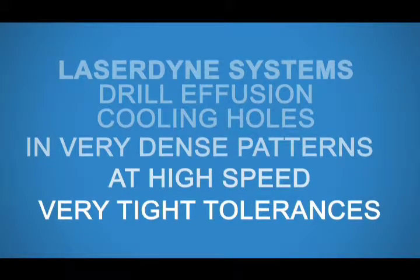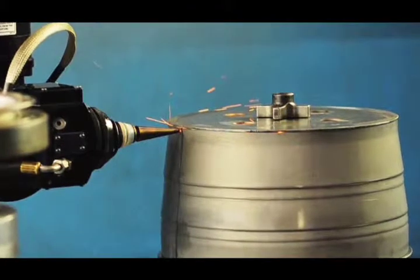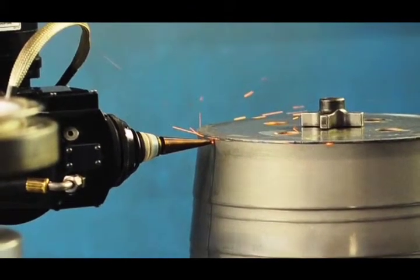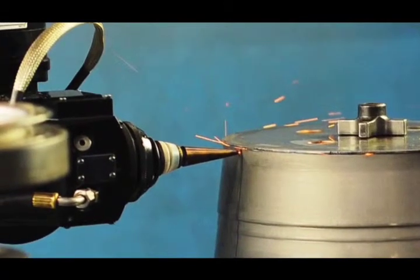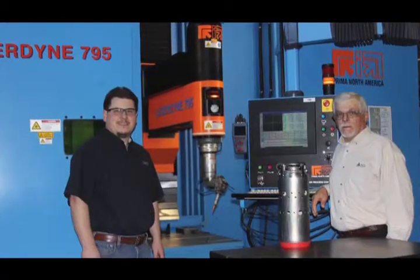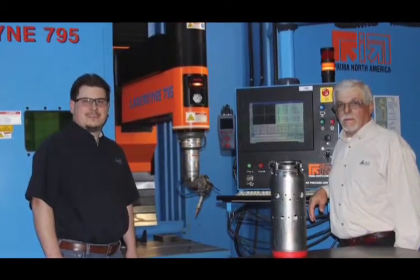While holding hole diameter tolerances of less than two thousandths of an inch. According to Mr. Magadans, this is a quality requirement of our aerospace and turbine engine customers. Thanks to Laser Dine systems, we're able to produce this very high level of quality, he stated.